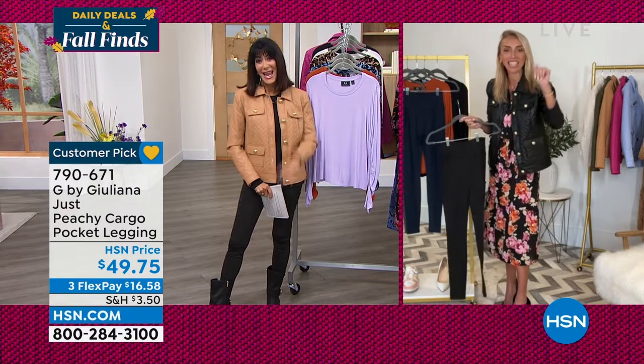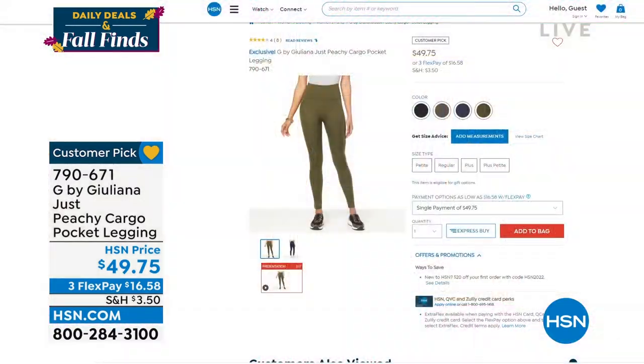Leggings have gotten out of control price-wise — some designer leggings are $80-90 or more. In my opinion, G by Juliana does better leggings than those places, possibly at a fraction of the price. They're not skimpy, totally opaque when you bend over, with a great panel on the waist that holds you in and gives you a beautiful shape. Thank you Juliana!